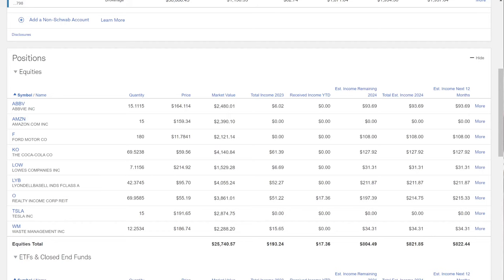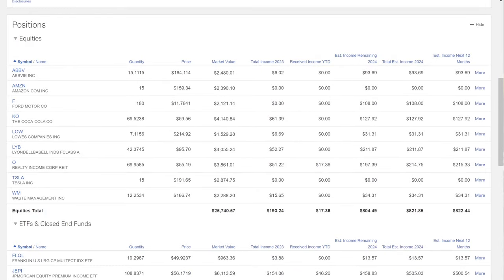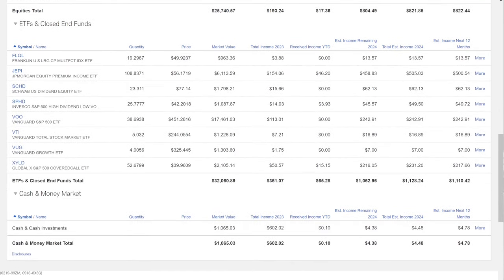Let's start down here at the bottom — Waste Management. Right here on Waste Management, I got 12.25 shares, share price $186. But every year I only get $34.31 right here. I want this estimated yearly income of dividends to pay me enough to get at least one free share so I can get that compounding growth year after year. So today we're going to get Waste Management, Lowe's, and SCHD, which is down here.